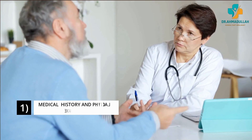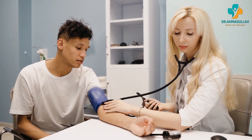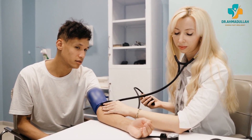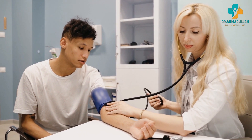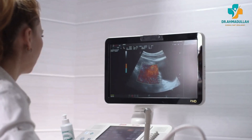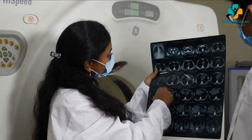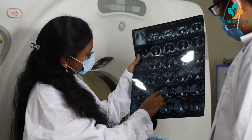Before undergoing ESWL, several steps are taken to ensure the procedure is appropriate and safe for the patient. These include a thorough medical evaluation: the patient's medical history is reviewed for pre-existing conditions, a physical exam is performed to evaluate overall health, and imaging tests such as x-rays, CT scans, or ultrasounds are used to identify the location, size, and composition of the stone to determine whether ESWL is appropriate.